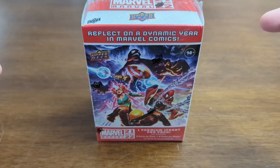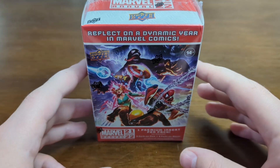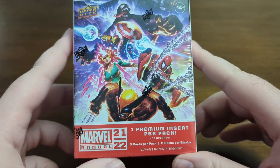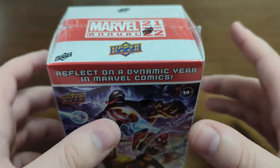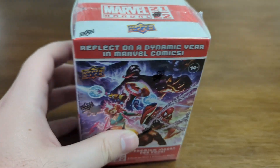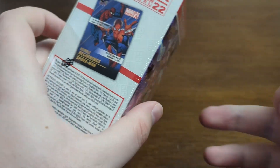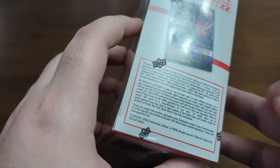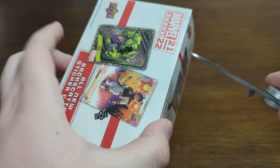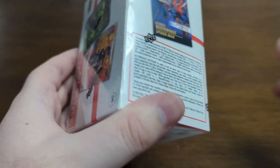Hey everyone, what's up? It's Sasquatch here back with another Marvel card opening. This time I found at my Target a box of Marvel Annual 21-22. There was only one box, so I could only get the one, but I wanted to go ahead and get it because it seems like there's some cool cards like the Humble Beginnings and Sketch Cards. So I figured I'd go ahead and open it up and see what we get.